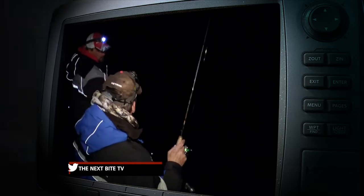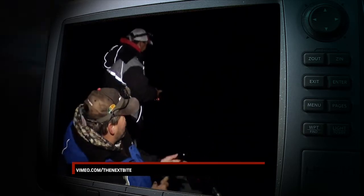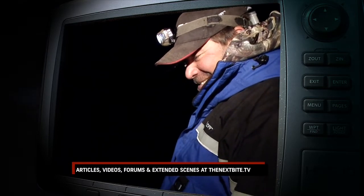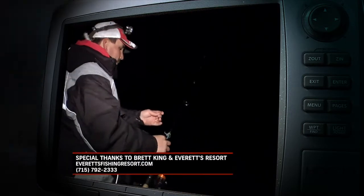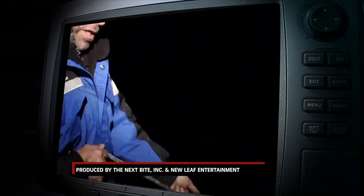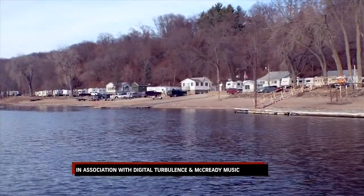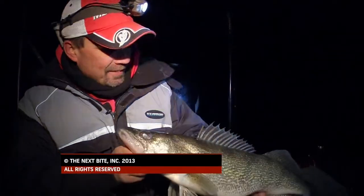Kind of reminds me of that Ghostbusters deal — we're the walleye busters, don't cross the lines. And he's gone — escape artist. The Next Bite would like to thank Brett King and Everett's Resort, Brett's home base for guiding, just five minutes from Red Wing, Minnesota. Everett's Resort has the only year-round open ramp on Pool 4 of the Mississippi River.